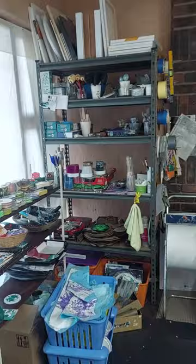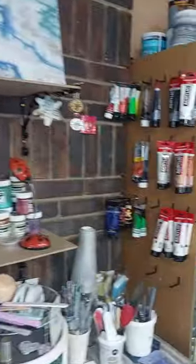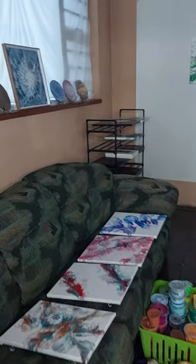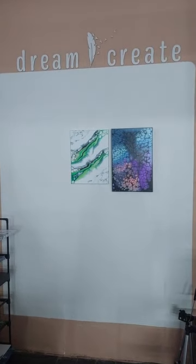I've got all my supplies and paints, brushes, products, etc. Paintings all over the place. It's my photography wall where I take photos of my art.